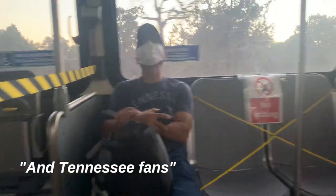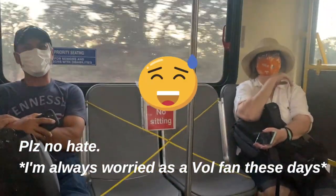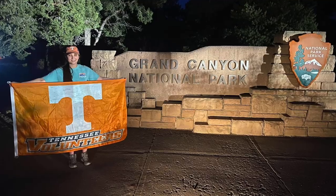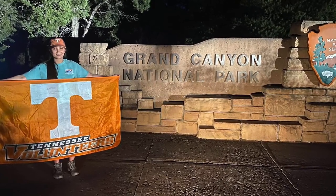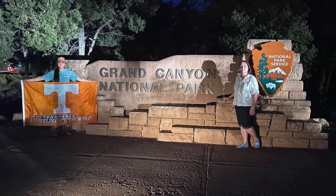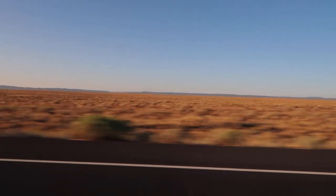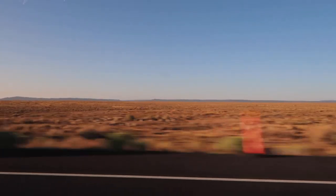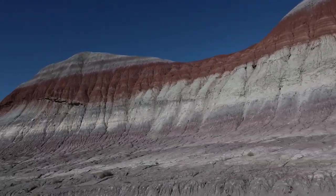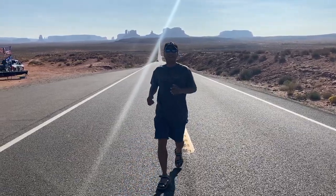One last thing to note: if you like to get pictures with the park signs, this one's a bit tricky to find as you can't see it from the road. However, you can put 'Grand Canyon sign' into Google Maps and it'll take you right to it. In the next video, join us on the second leg of the trip where we visit Petrified Forest, another one of Arizona's national parks. From there, we'll head north towards Moab, Utah, passing through Monument Valley.